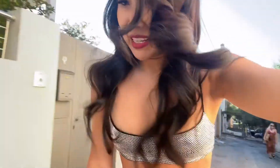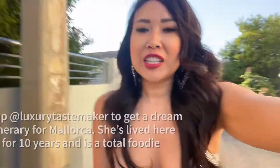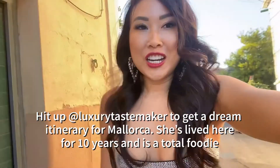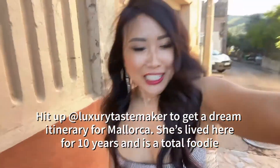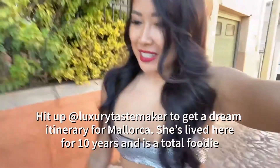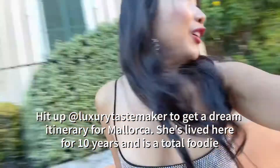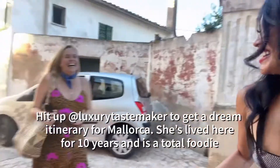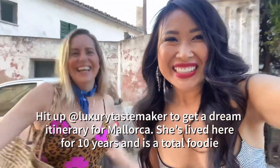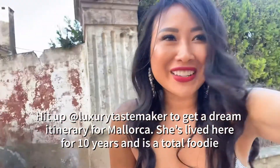I was invited by Joanna — she is a concierge here in Mallorca who creates luxury, amazing experiences for travelers here. And here she is — I was literally just talking about you! Alright, let me turn the camera off so we can go inside and say hello.